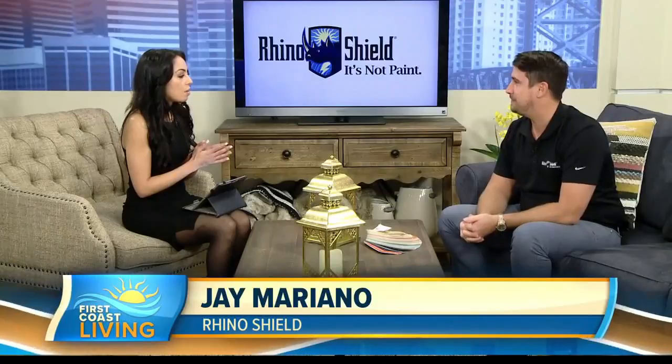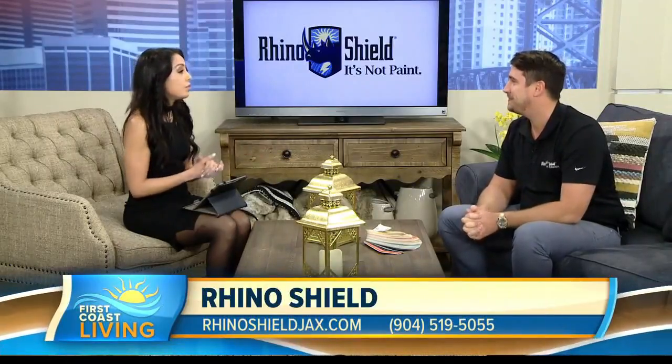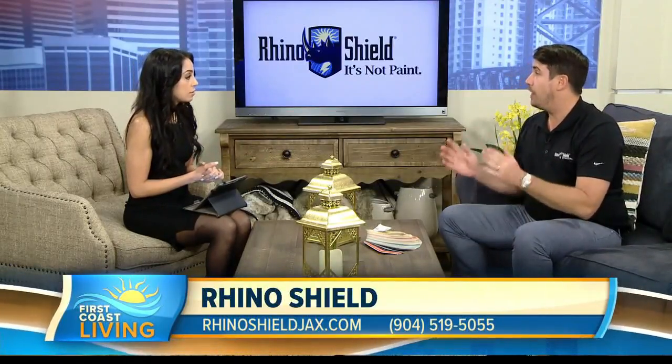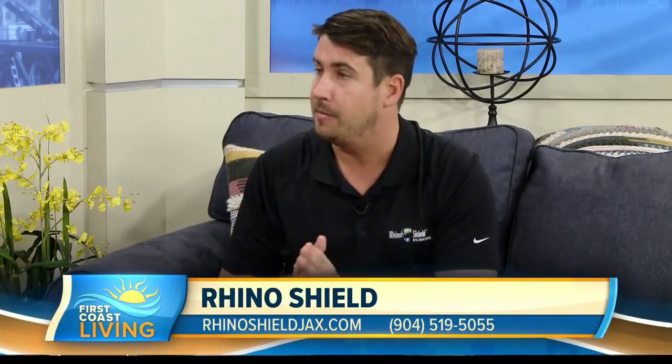I definitely need my wallet protected — we all do. So starting off, you guys are basically helping people get a new look for their home in this new year, 2019. The easiest way to refresh your house is to paint it or put a new color on the outside, change it up — and that's what we're going to talk about today.